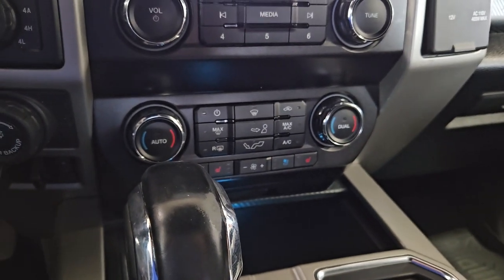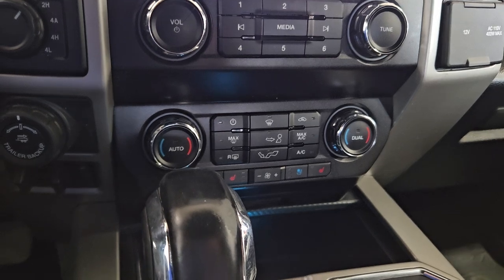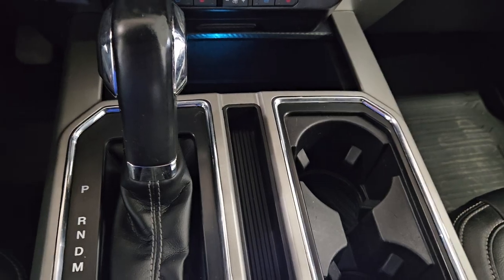Below, we have our dual climate control area, which includes air conditioning and heating for the entire cabin. We also have heated and cooled seats for both passenger and driver to enjoy. Our middle console offers dual cup holders, gear shift, and tons of storage.